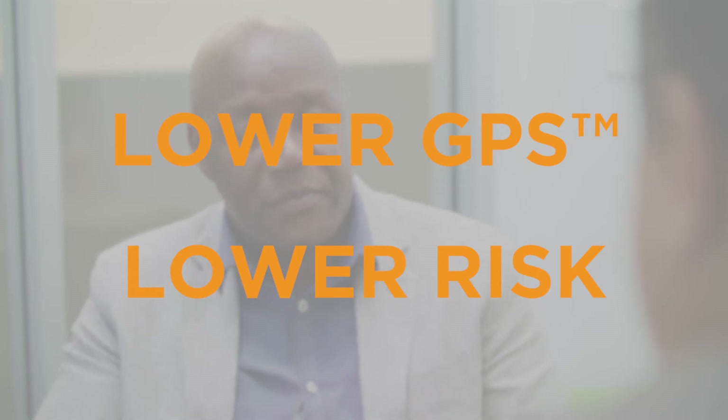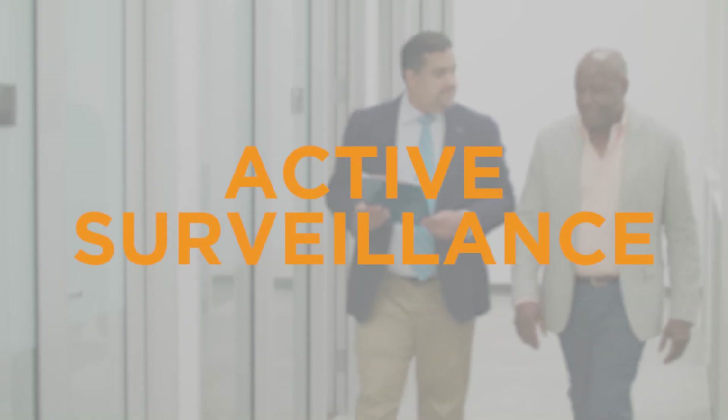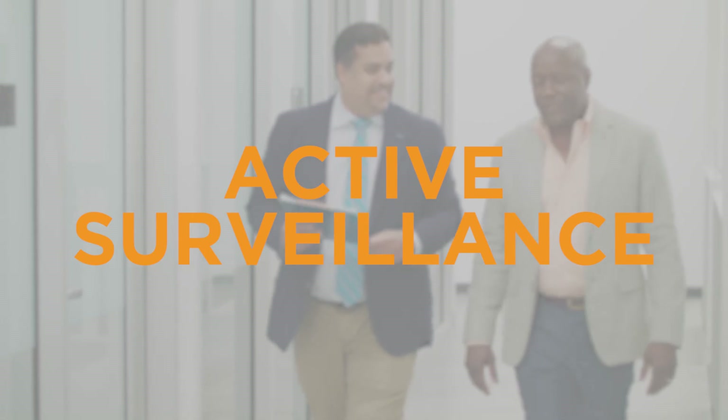The lower your GPS result, the lower the risk that your cancer is aggressive. Active surveillance may be the preferred approach for men with a low GPS.